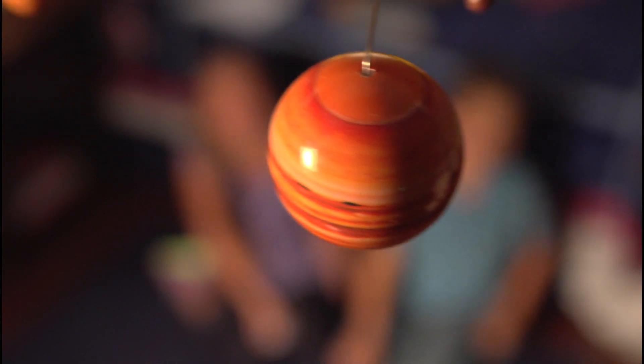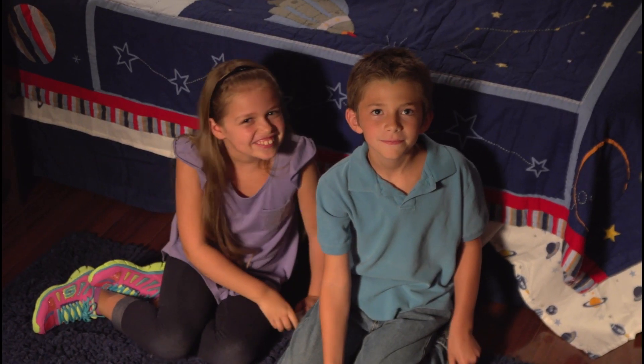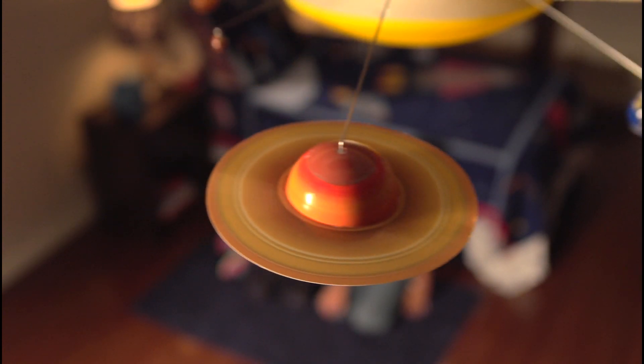See the solar system come to life with a touch of a button. Activate it with the remote control, then watch as the sun lights up and eight motorized planets orbit around it at different speeds, just like our solar system.